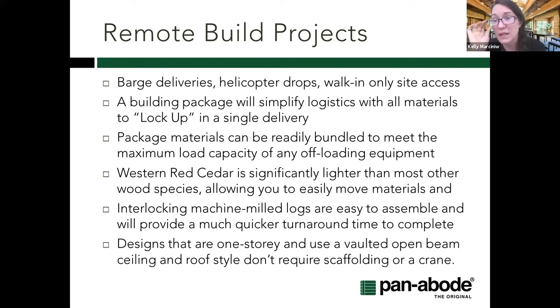A quick note on cedar: it is lighter than a lot of other softwood species used in log structures, so if you are hand-carrying, it does make it easier. The interlocking system allows a much faster turnaround time. If you have a crew on site paying for accommodations and meals, going prefabricated where you can turn around the project much faster obviously saves a lot of time and money.